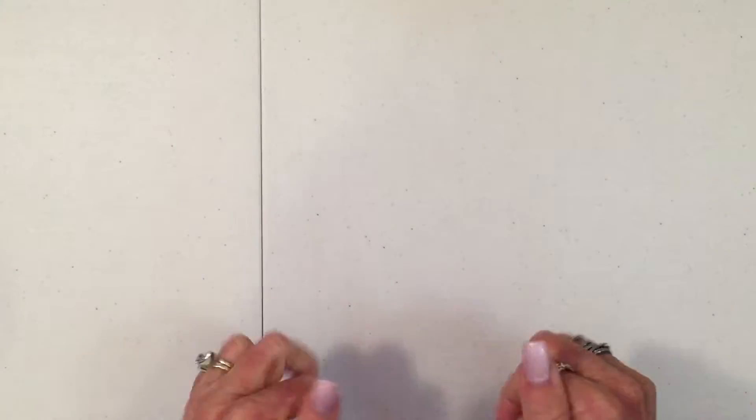Hey y'all, it's Kristen, and I have a Target haul to share, finally. Let's go ahead and get started. I've got a bunch of Christmas stuff.